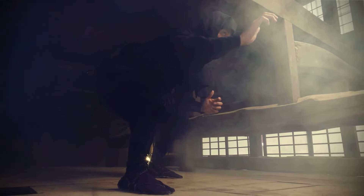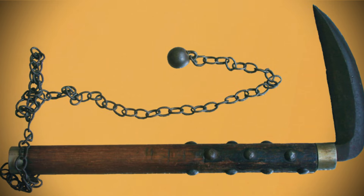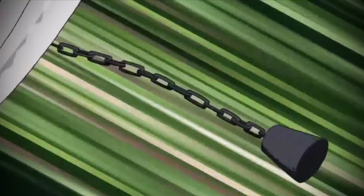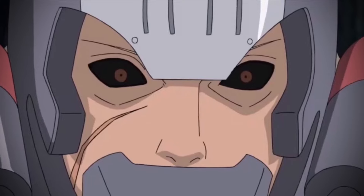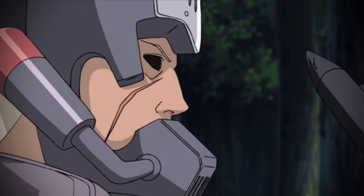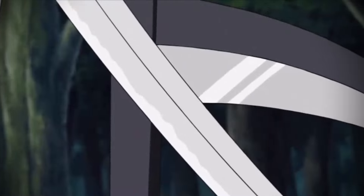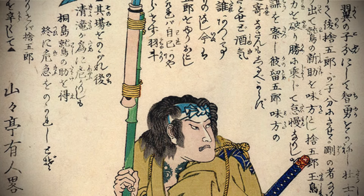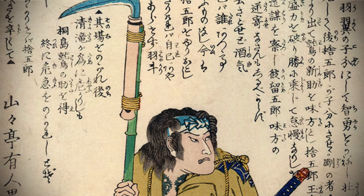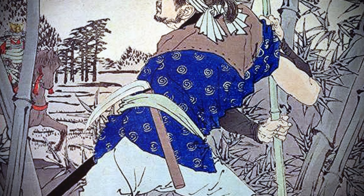Number four: kusarigama. Kusarigama is a weapon consisting of a sickle attached to a chain with a weight at the end. Its use involved several techniques: throwing the weight to strike an enemy's head, shins, or forearms; using the chain to disarm an enemy's weapon; or entangling an enemy's wrists or ankles to immobilize them before delivering a final blow with the sickle. Originally developed from agricultural tools, the kusarigama was used primarily by those not permitted to carry swords, such as farmers and merchants, as a means of self-defense, and in various martial arts schools as a concealed weapon.